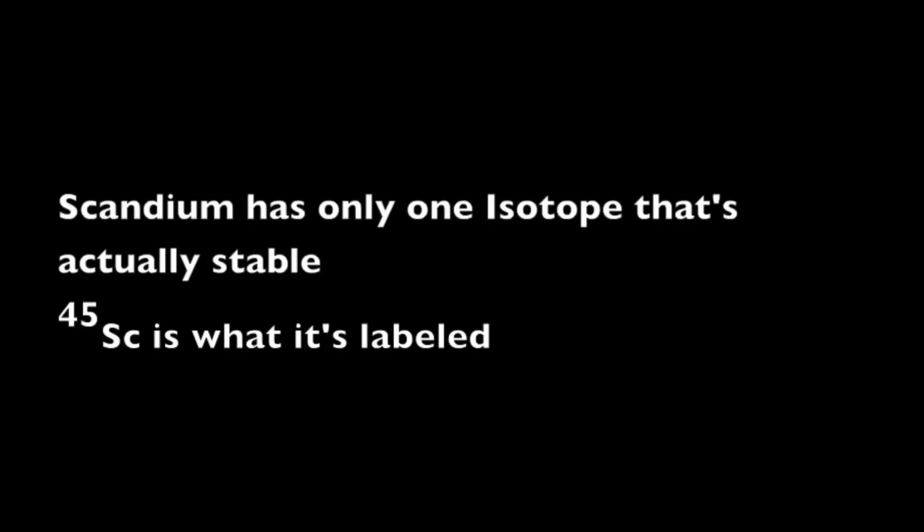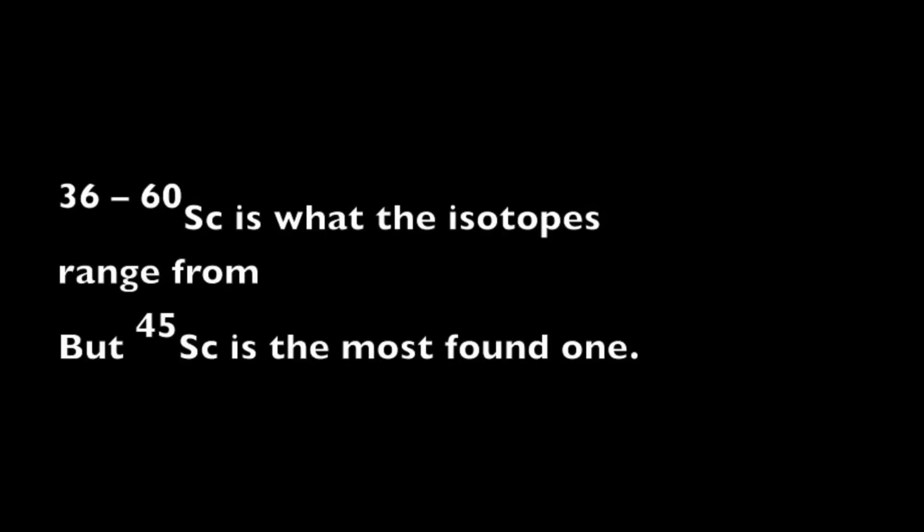I don't think you can handle this — it's a good conductor of heat and electricity, but it has its deficiencies. It's mostly mined in China, not domestically. And because of its radioactivity, its longest half-life in days is 83. Scandium has only one isotope that's actually stable — 45-Sc is what it's labeled. 36 to 60 Sc is what the isotopes range from, but 45-Sc is the most bound.